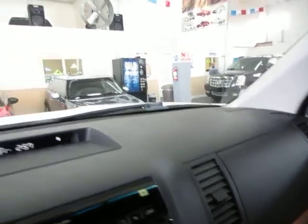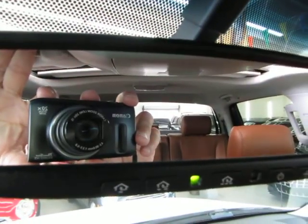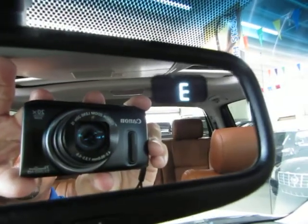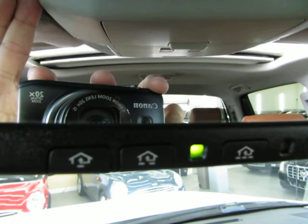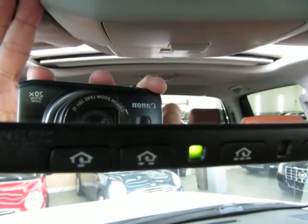Up on top, there's an auto-dimming rearview mirror that senses bright light — if somebody puts their high beams on you, it will darken the mirror so it doesn't bother your vision. In the upper right-hand corner of the mirror, there's a compass telling us we're heading east. The three little houses are your HomeLink universal garage door opener, where you can program up to three garage doors or gates if you live in a gated community.